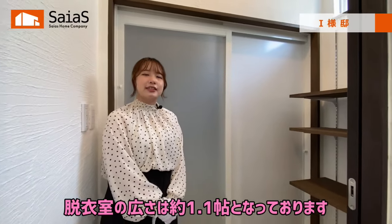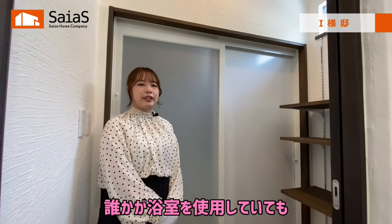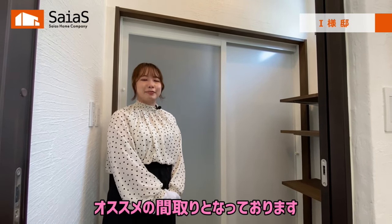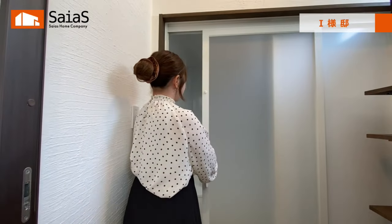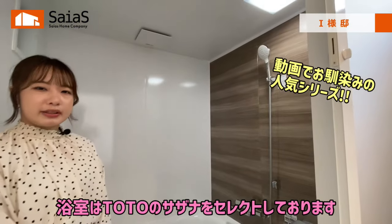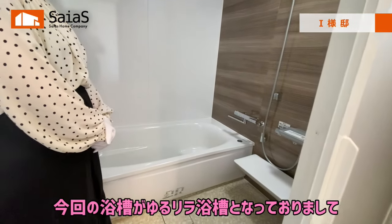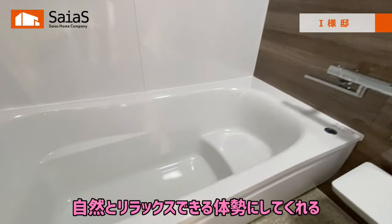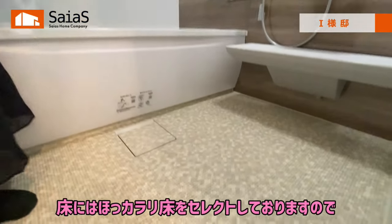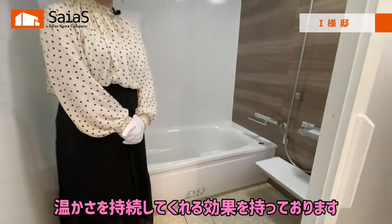続いて、脱衣室と浴室をご紹介します。脱衣室の広さは約1.1畳となっております。脱衣室と洗面室を分けることで、誰かが浴室を使用していても、気兼ねなく洗濯機と洗面台を使用することができるので、おすすめの間取りとなっております。浴室はTOTOのサザナをセレクトしております。今回の浴槽はゆるりら浴槽となっておりまして、自然とリラックスできる体勢にしてくれる浴槽となっております。また、床にはホッカラリ床をセレクトしておりますので、足元が冷たくなりにくく、温かさを持続してくれる効果を持っております。